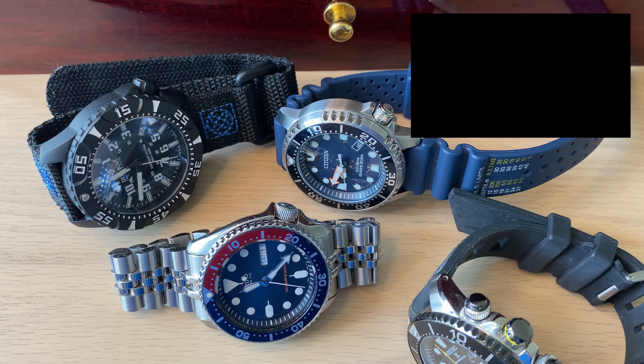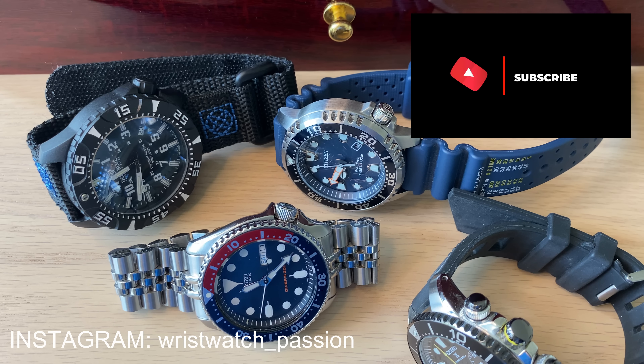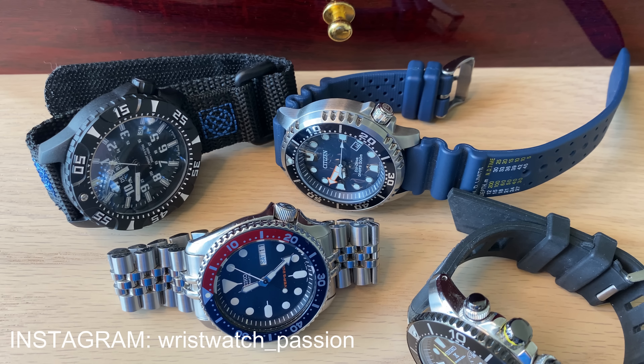Hello watch fans, this is Anders here on the Watch On channel. Today is the summer state of the collection video. Every six months it's time for an update with my collection. I really think that my personal collection is getting consolidated — it's becoming more and more the core collection that I want. I still have a lot of watches coming and going; I'm always getting watches in for review.